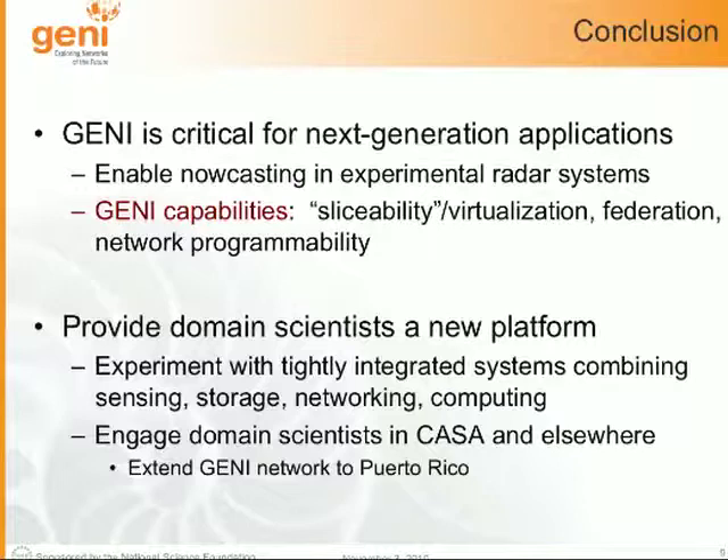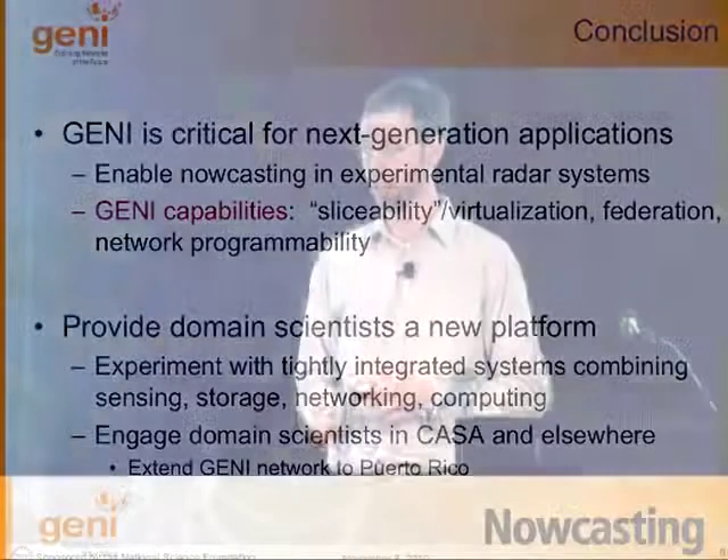Second, GENI can provide domain scientists — like the researchers at Colorado State and UPRM — a platform for building not just their small piece but a broader system tightly integrated with sensing, storage, networking, and computing. Almost any engineering discipline will use some form of computing, and with radars, that means significant networking. We're hoping to engage more domain scientists in CASA going forward, and to extend our GENI network down to Puerto Rico, where we don't yet have NLR links. That concludes my demo — Jorge and the PIs Prashant and Michael Zink are here to answer questions as well. Thanks.